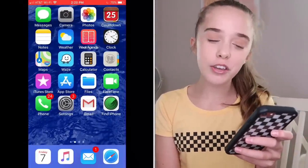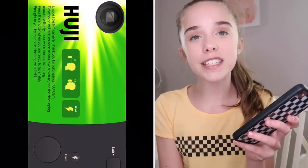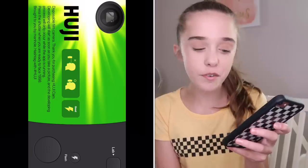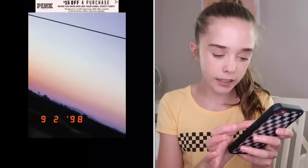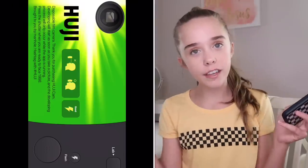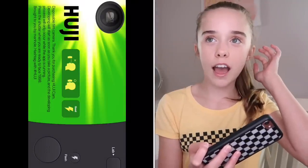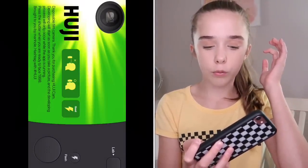So the first app I'm going to show you guys is called Huji. Huji is an app where it lets you take vintage photos. Sometimes on Instagram you probably see those photos where you notice that they have those little marks and it says like 1998, and you're like, that person did not take that picture in 1998. Well, it's Huji. I feel like it's popular, but people don't really spill what app it is.